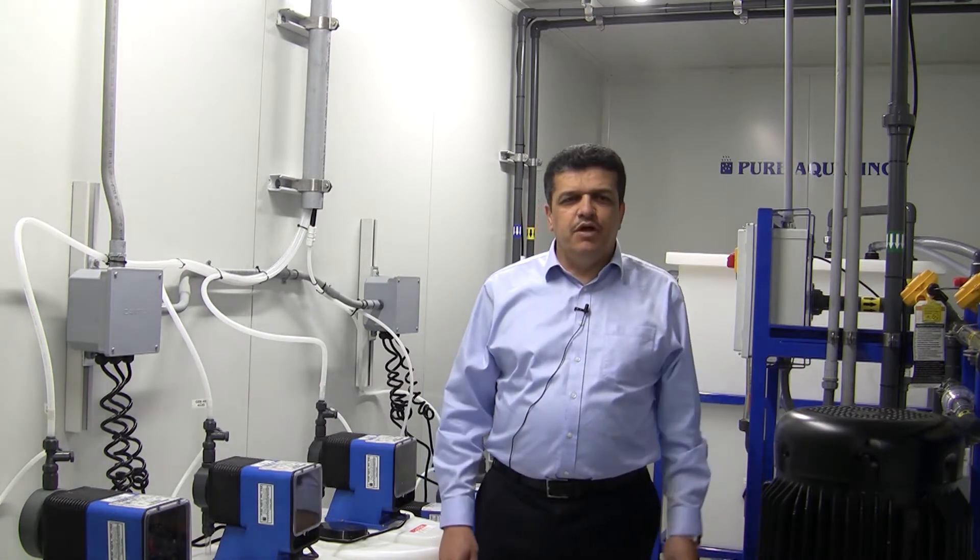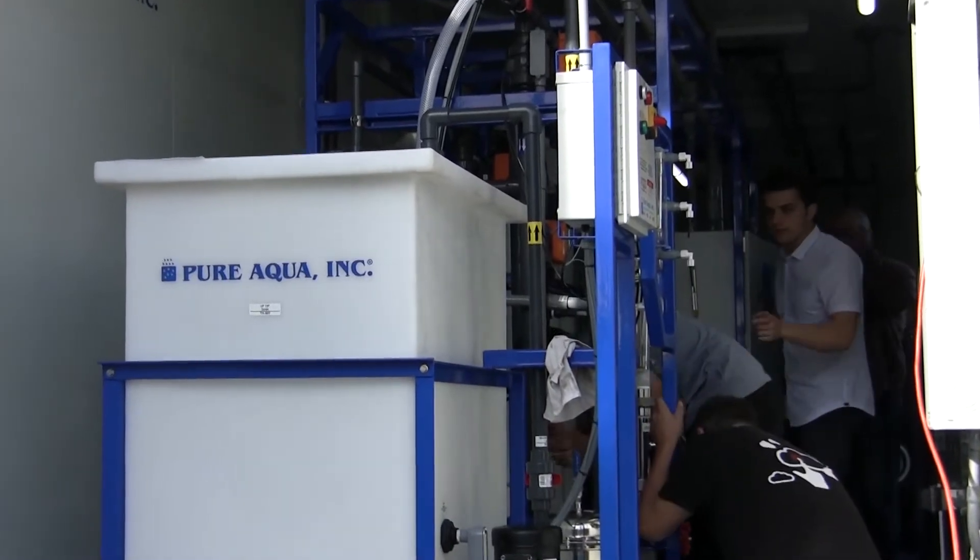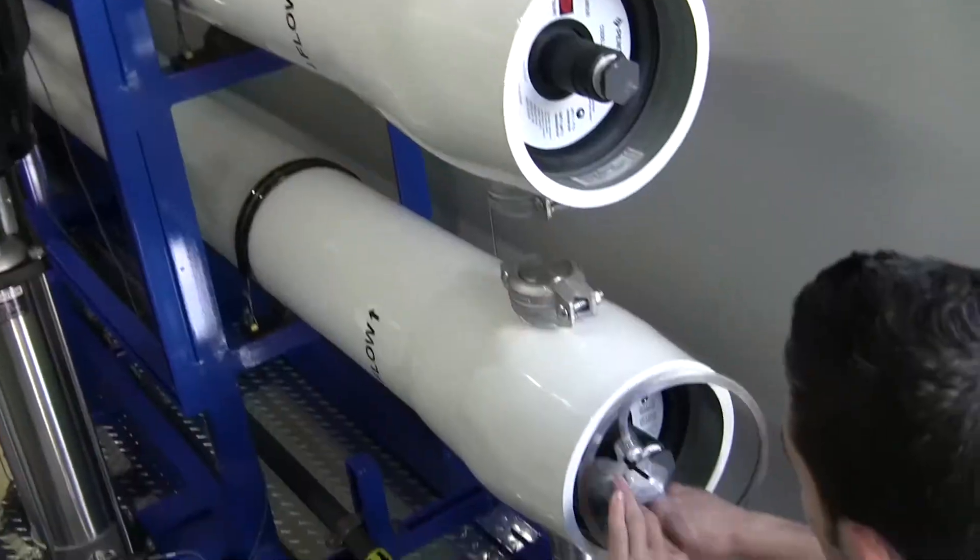Hi, good morning. Today is Friday. We are at the headquarters of PureAqua in Santa Ana, California, United States. This is a containerized water treatment system project that is going to be leaving in a few minutes to Colombia, South America.